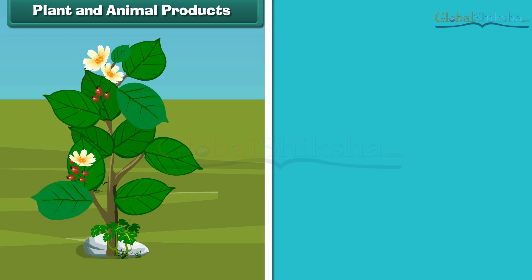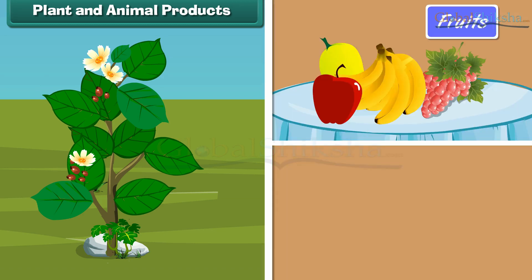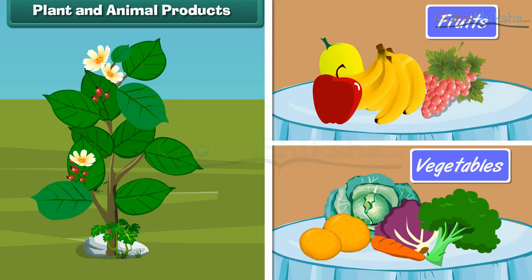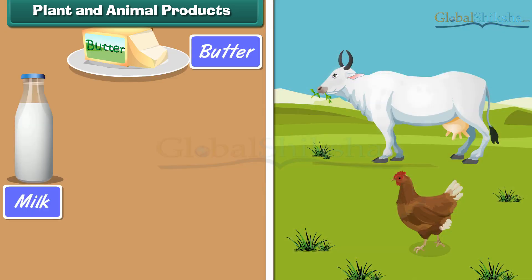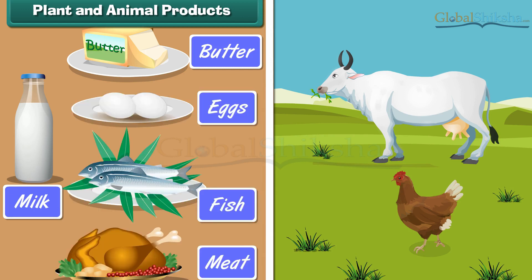We get our food from plants and animals. Fruits and vegetables are obtained from plants and are called plant products. Milk, butter, eggs, fish, chicken, mutton, etc. are obtained from animals and are called animal products.